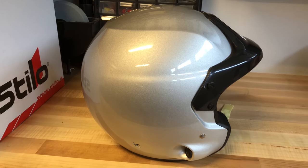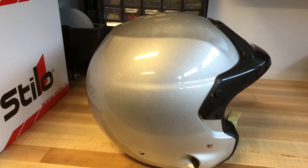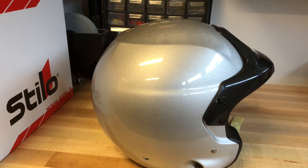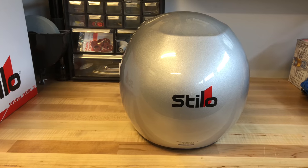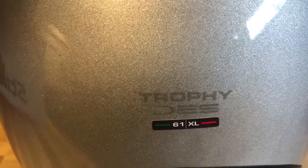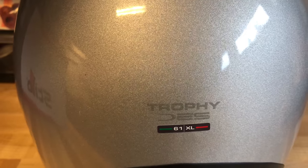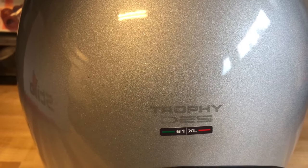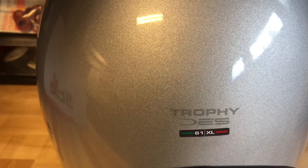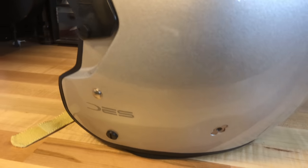Just a heads up — when I looked at the picture on the Simpson Racing website I thought it was a white helmet, but it turns out it's silver, so just be aware of that. From the back you can see it says 'Trophy DES.' There's actually another name after that — J-E-T — so it's the Trophy DES JET, because there are a few Trophy DES variants on the website, including a rally tab.